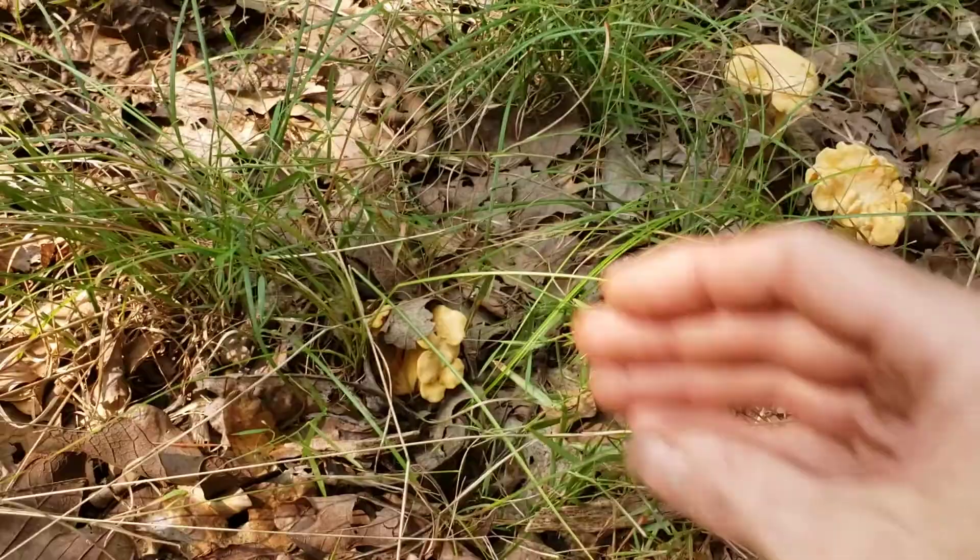They usually kind of get together in groups, maybe 10 or 15 in a 10-foot space, maybe more. That's a mountain gold, a little yellow chanterelle.